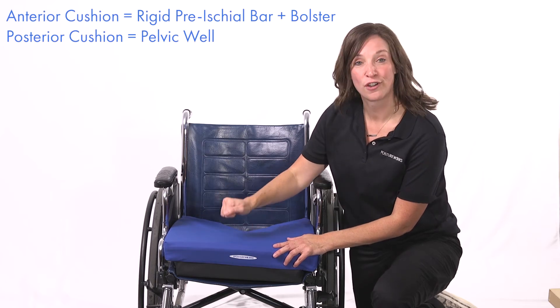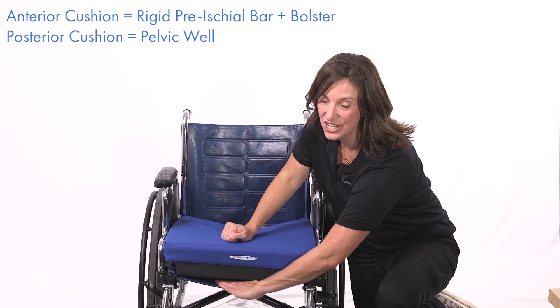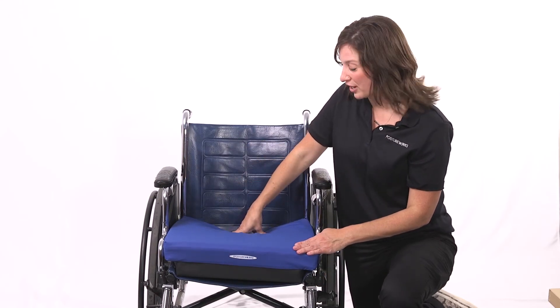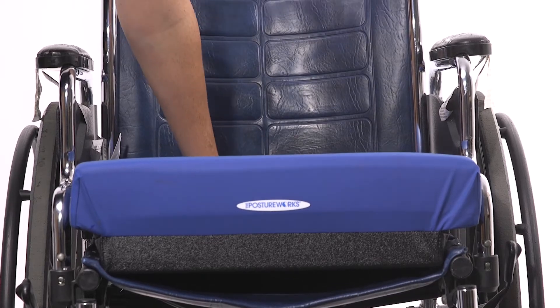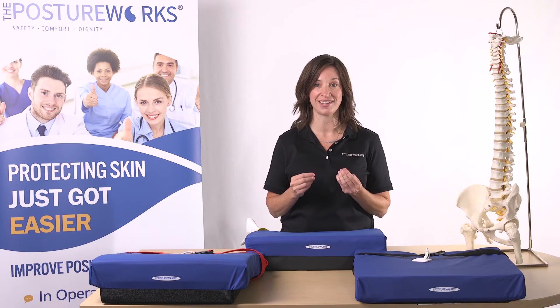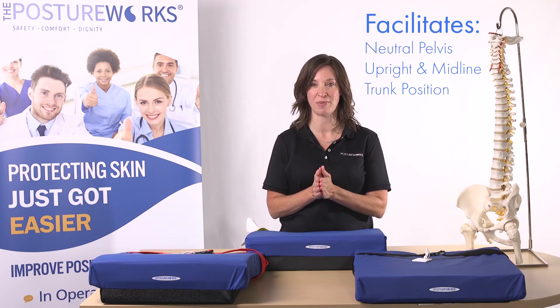As you can see, the front has that rigid base I showed you before, and this has resolved the anterior hammocking of the seat. Now we preserve the posterior hammock. This creates a pelvic well posteriorly to promote an upright and midline position and a neutral pelvis, facilitating a more functional upright seated position for your patient.